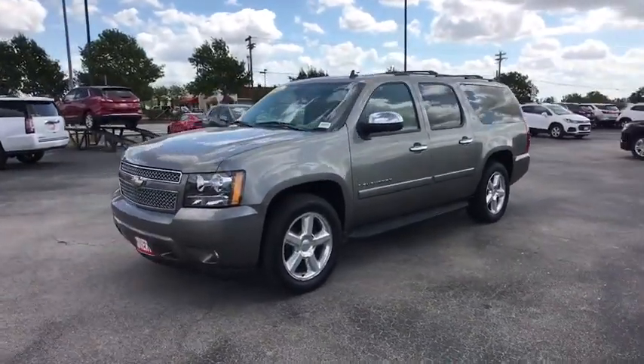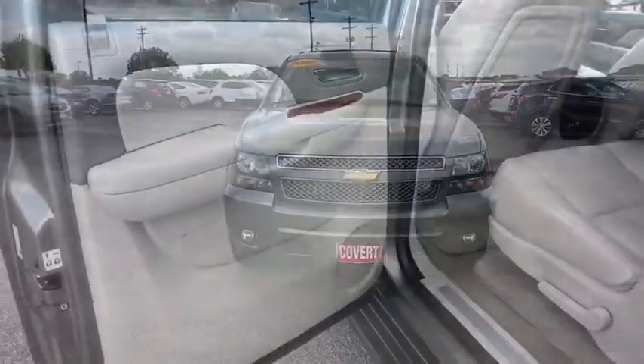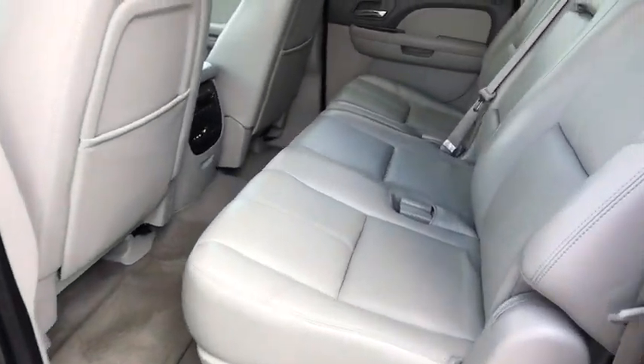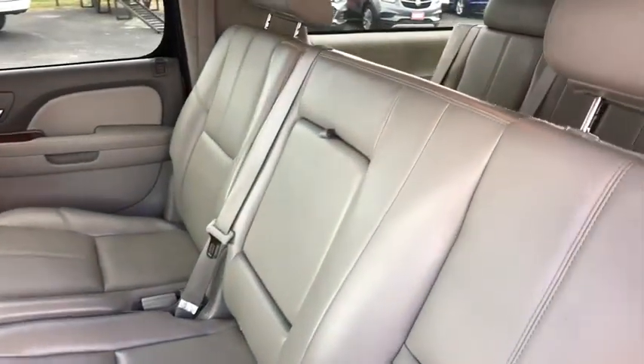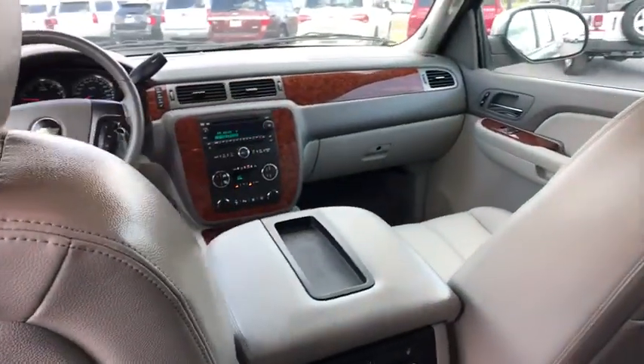Remote engine start, power passenger seat, leather-wrapped steering wheel, adjustable steering wheel, power steering, cruise control, floor mats, aluminum wheels, four-wheel disc brakes, auto-dimming rear-view mirror, universal garage door opener.